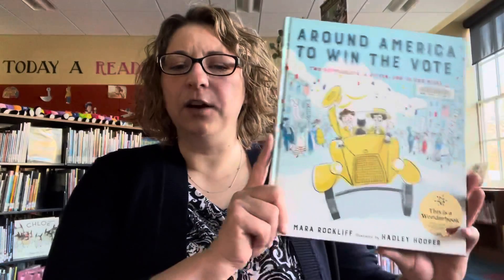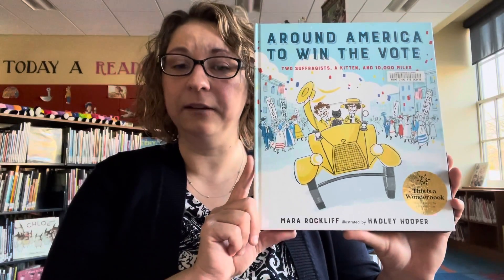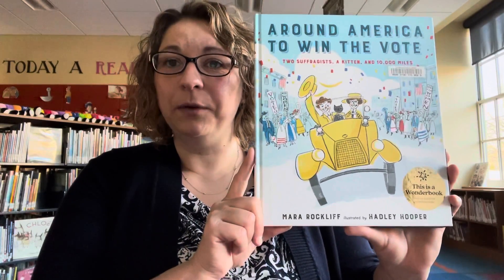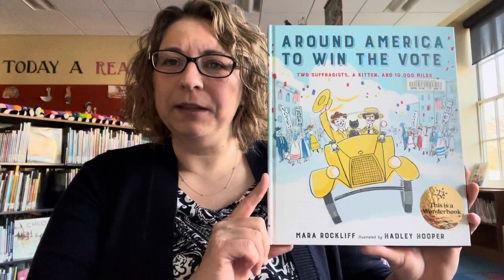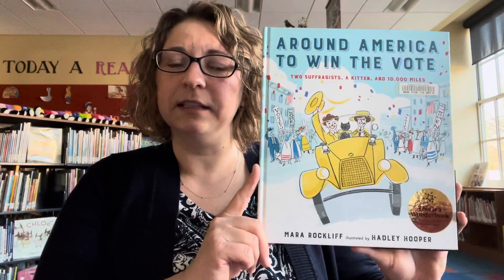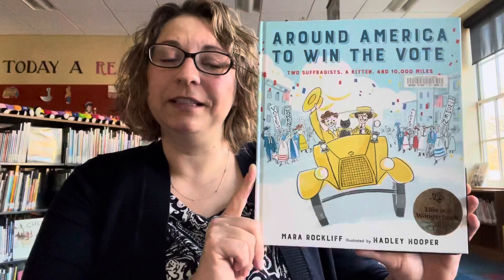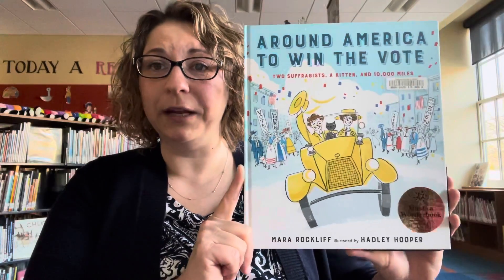The last book I have to share with you this week, celebrating Women's History Month, is Around America to Win the Vote: Two Suffragists, a Kitten and 10,000 Miles, authored by Mara Rockliff and illustrated by Hadley Hooper. This book talks about two women starting the suffrage movement in their yellow car with their yellow hats and their little kitten with a yellow bow. It talks about the color yellow and how it stood for women's right to vote across the country. It covers the adventures they went on and the hurdles they faced along the way — such as snowstorms and people not letting them cross. They brought their sewing machine and their typewriter to show they were capable of doing many things beyond cooking and cleaning, and that they should have the right to vote and have an opinion.